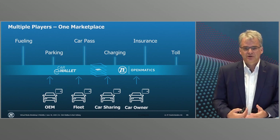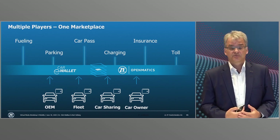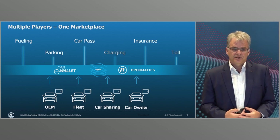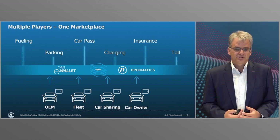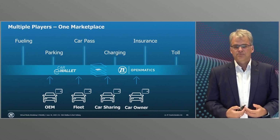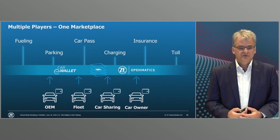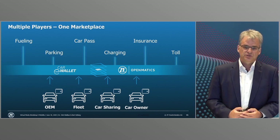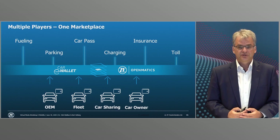New digital business models will only become possible and convenient when the large number of transactions involved are carried out automatically and securely. This is where the car e-wallet comes into play — whether at the charging station, in a multi-storey car park, or at the toll station. The car e-wallet is our innovative digital assistant in the car which can pay and collect money safely and conveniently on the go. Several thousand vehicles in Europe already have this solution, paying at petrol stations or toll booths in real time. Blockchain technology guarantees the security of digital payments.